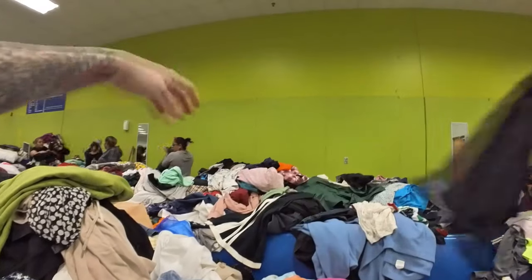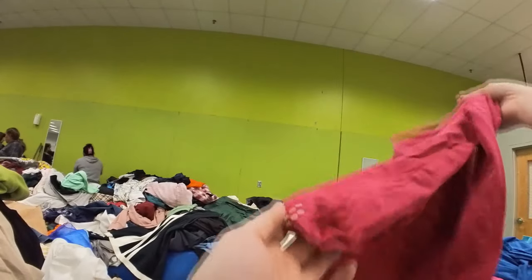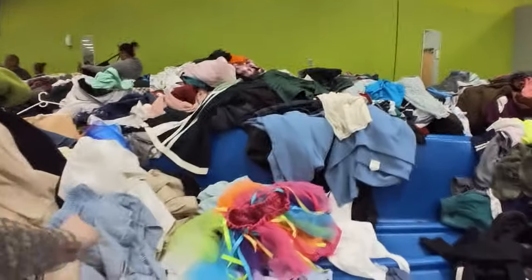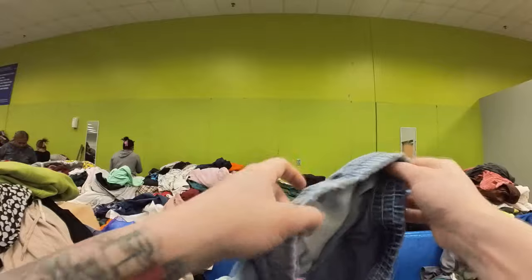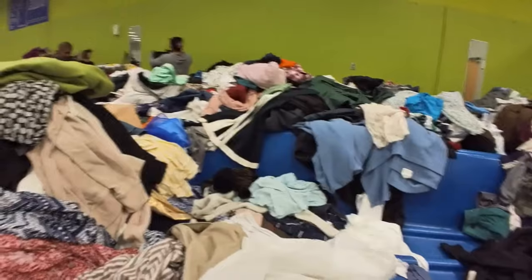I'm continuing to look in this bin hoping for something awesome. You can normally tell how I feel about stuff by how far away I'm holding it and how close I'm willing to get to it. A lot of things I'm just like, oh, this is not it. This is a little tiny pair of shorts — I was trying to check for a brand but couldn't find one.